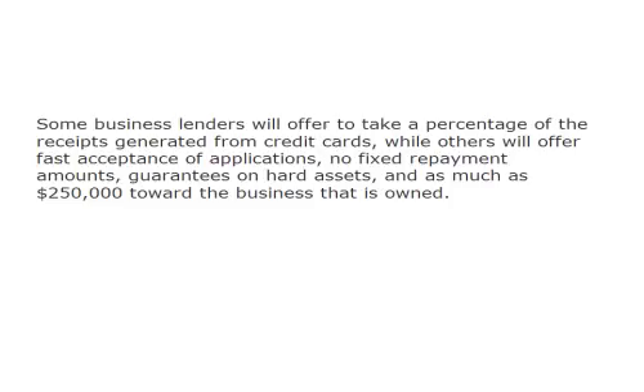Some business lenders will offer to take a percentage of the receipts generated from credit cards, while others will offer fast acceptance of applications, no fixed repayment amounts, guarantees fees on hard assets, and as much as $250,000 toward the business that is owned.